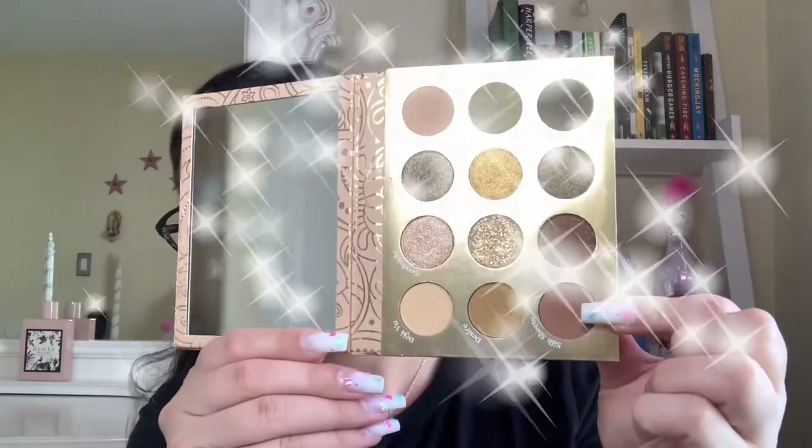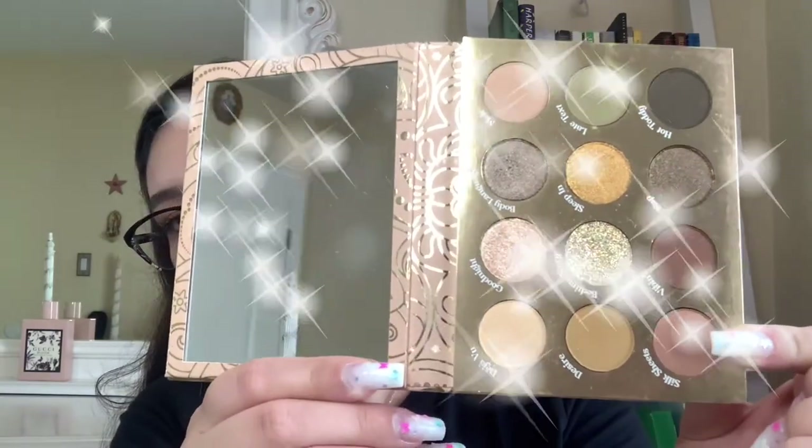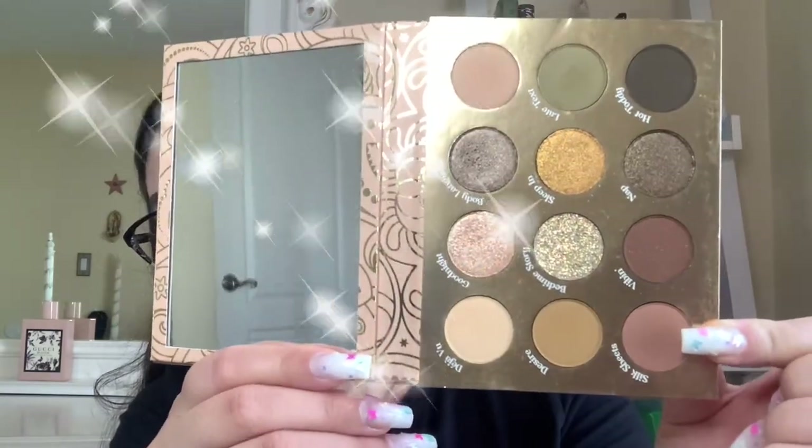The next ColourPop palette is semi-new — it came out about a month ago but it's still new to me. It's the Boudoir Noir ColourPop palette from their French collection. It is just so beautiful — look at that, it's stunning.